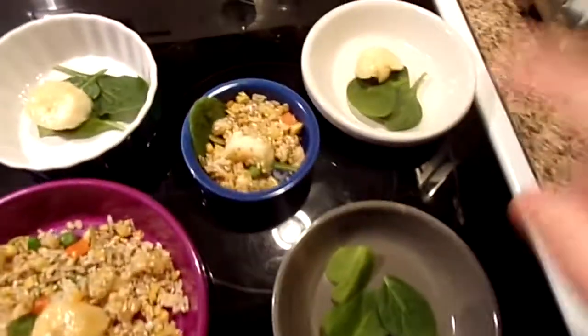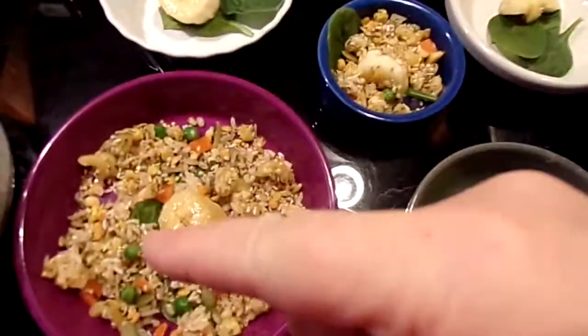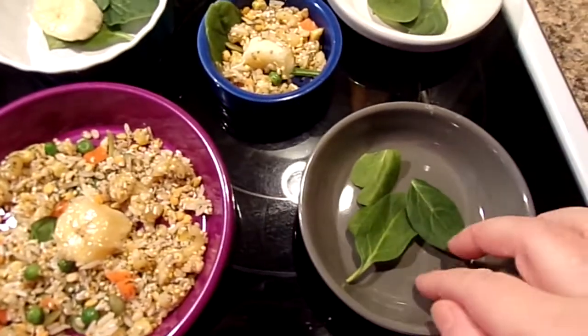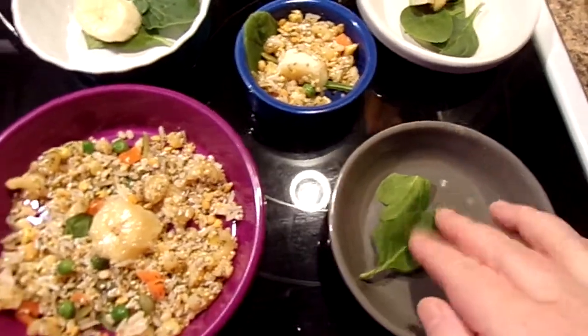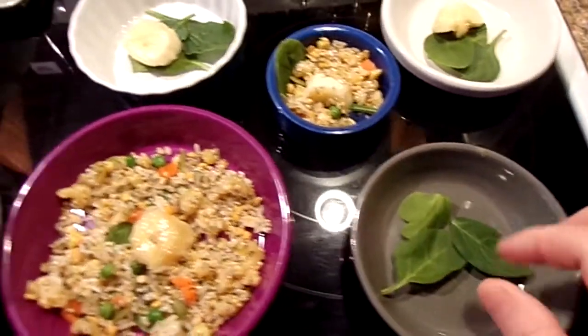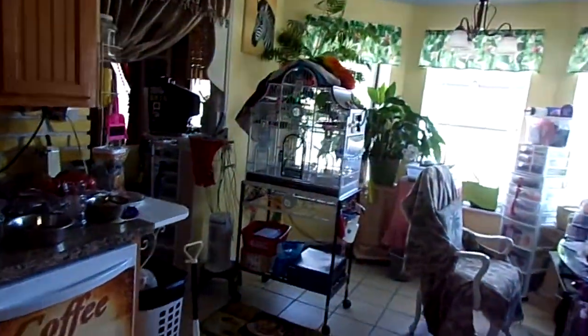I give them some banana — I try to give everybody a little piece of banana. Pickles is not getting banana in his dish because he gets up with me in the morning and he already got his banana, so that's his dish without the banana — his piece is in his cage right now.